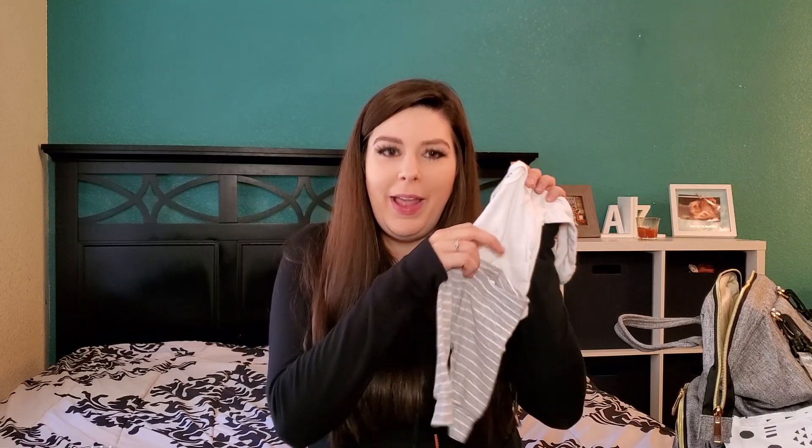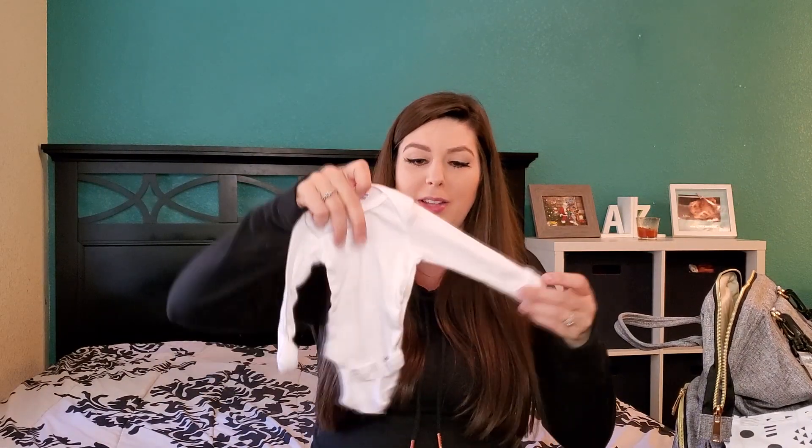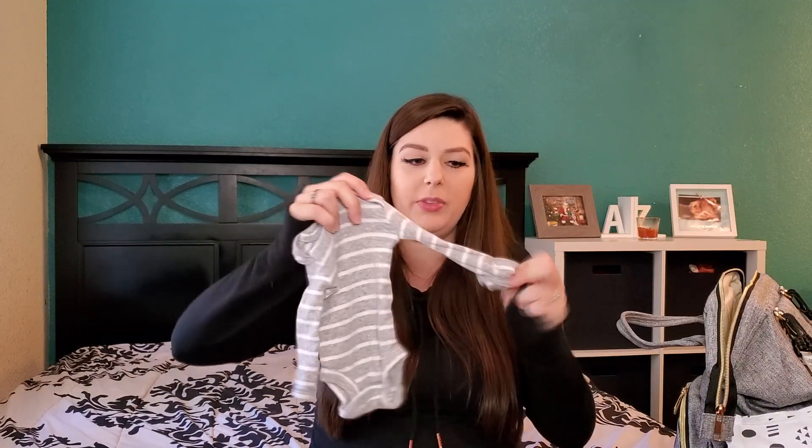The first outfit is a white onesie paired with gray pants in a newborn size. The second is a gray-and-white striped onesie with mitten cuffs in a preemie size, paired with black pants. I'm also bringing one pair of socks mostly for pictures, and three hats — one little top-knot style and two regular ones, all originally bought for Liam.